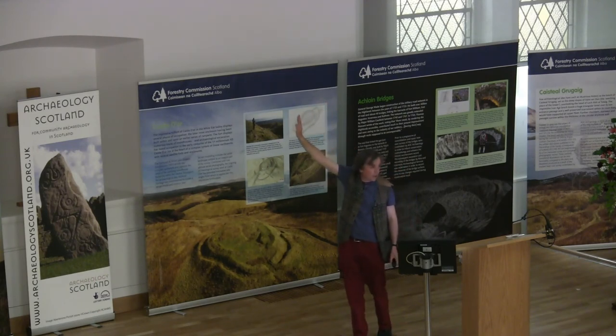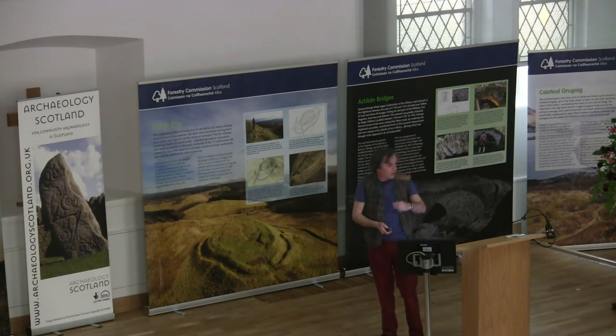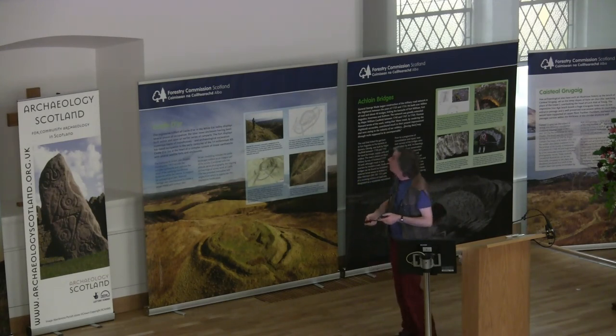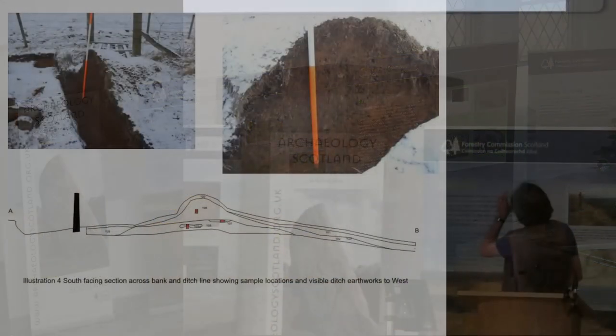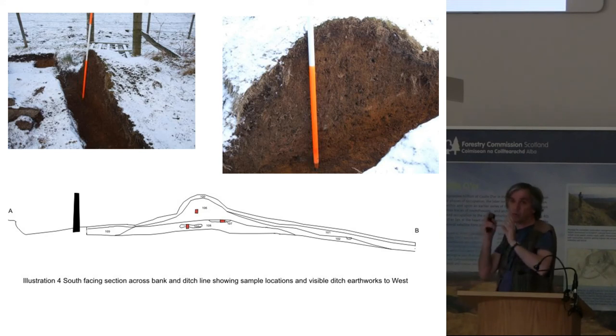Kevin hadn't done much digging, but he was quite impressed after this. I thought, this archaeology game is quite good. At Kincardine, we chose a section of Park Pale that was actually quite badly damaged already, so our trench was going into a section where some damage had already been done. We thought it was better to do it that way.